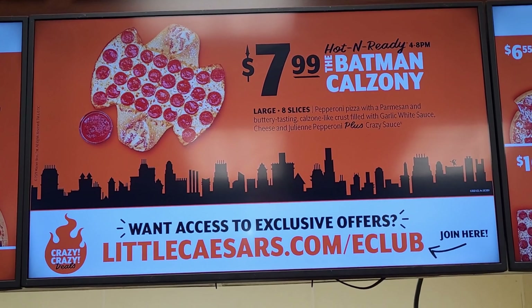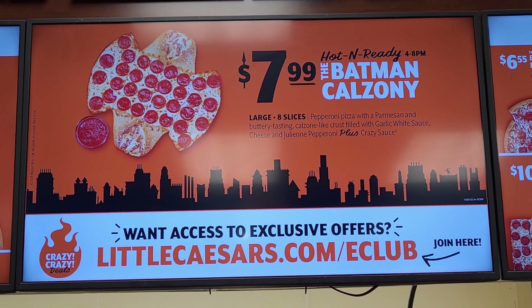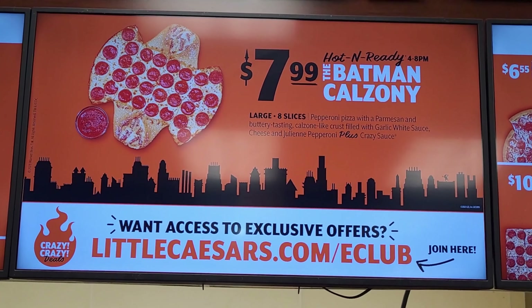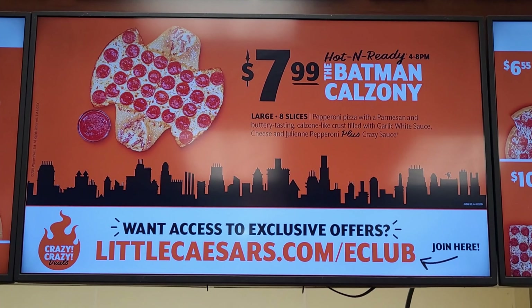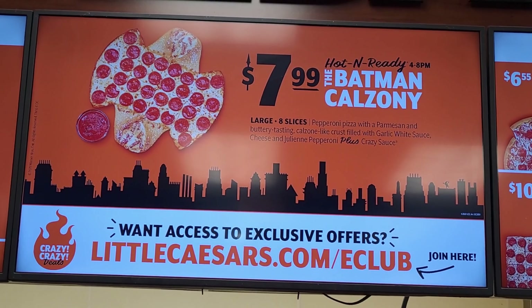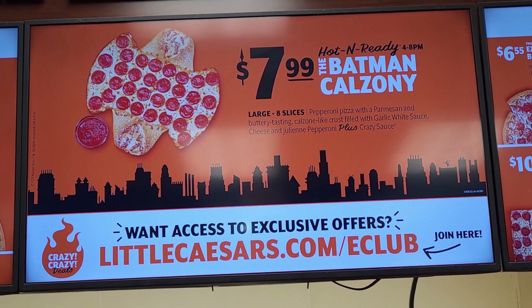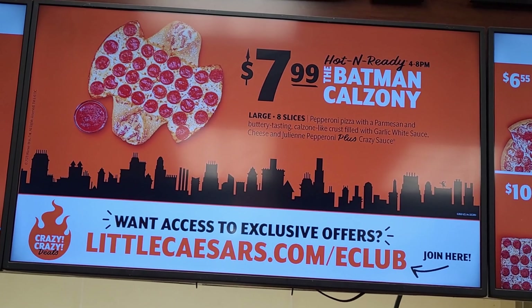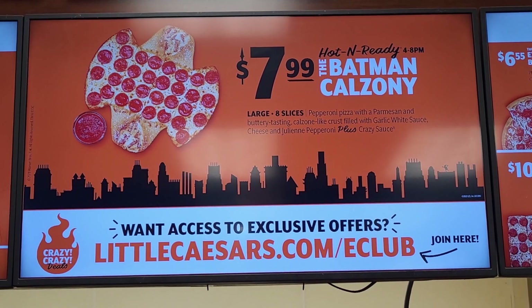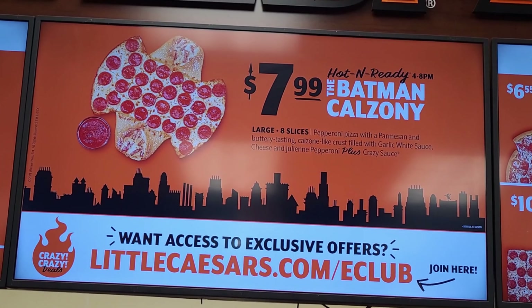As I waltzed into Little Caesars, I noticed a sign as soon as I walked up to the counter. It was $7.99 for a hot and ready Batman Calzone. This consisted of large eight slices of pepperoni pizza with a Parmesan and buttery-tasting calzone-like crust on the ends, filled with white garlic sauce, cheese, and julienne pepperoni, plus crazy sauce.